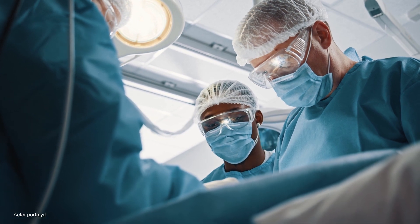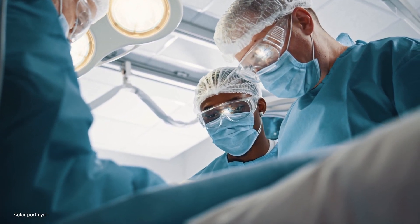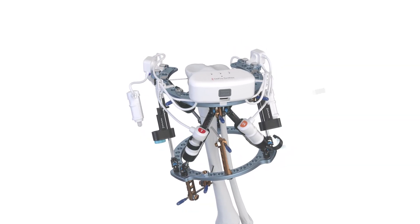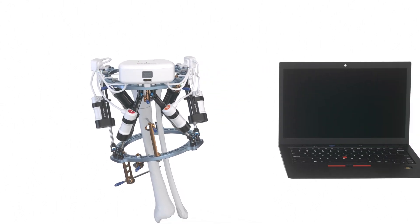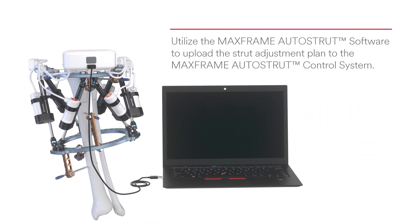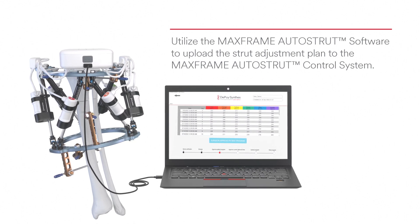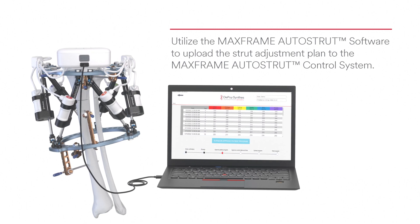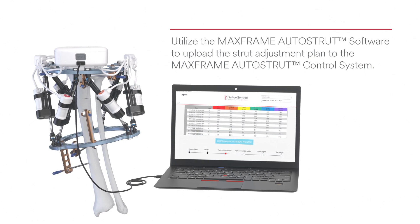With the MaxFrame Autostrut System, there is no change to the surgical workflow in the operating room. After the procedure is complete, the control system with integrated motors is attached to the frame. Utilize the MaxFrame Autostrut software to upload the strut adjustment plan to the control system. The control system records the strut position and electrical amperage required for every strut actuation, which can be downloaded as a log file by the surgeon.